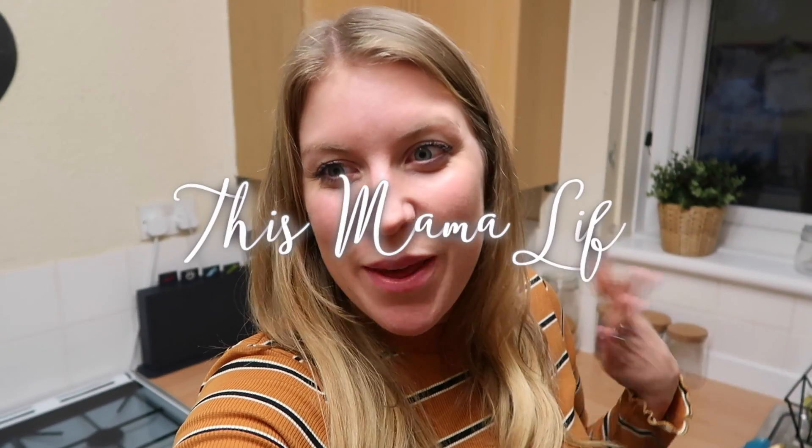Hi guys, hope you're well. Welcome back to my channel. So I thought I'd do a video today that isn't a vlog because I'm aware my channel has been quite vlog heavy recently.